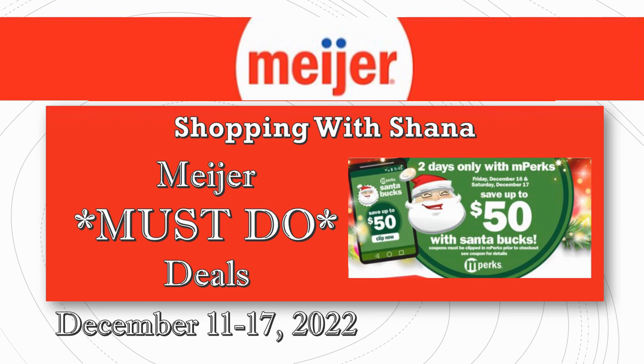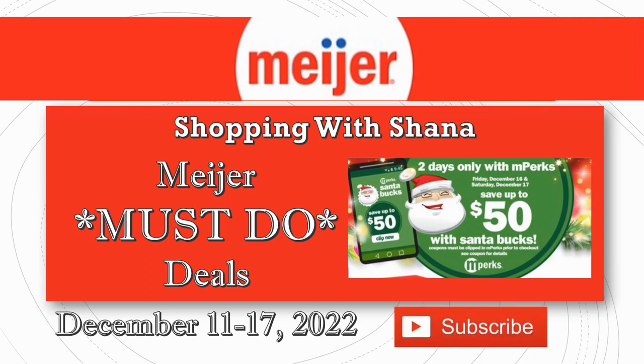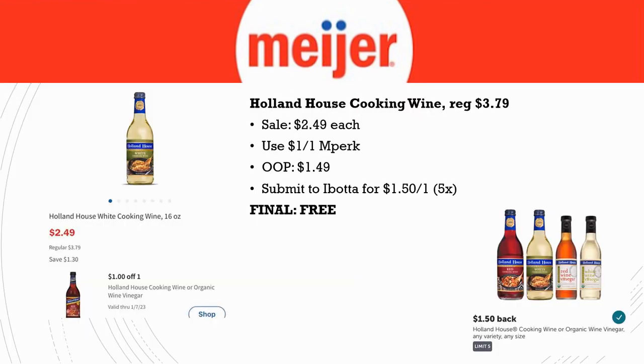If you like Meijer videos, I do want to keep doing these — sometimes it's just a little too much and I don't get a lot of views on them. So if you want to keep seeing Meijer videos, please hit that subscribe button, ring the notification bell, leave a comment, leave a like, and share it with a friend. Now let's jump right in and look at these awesome deals.